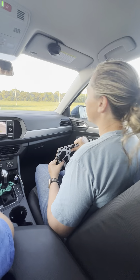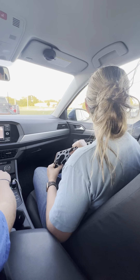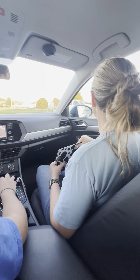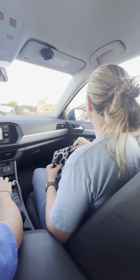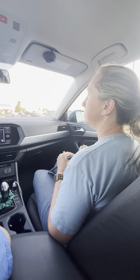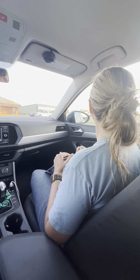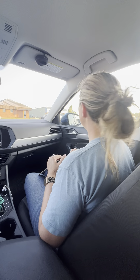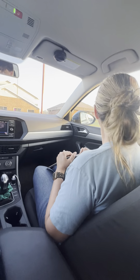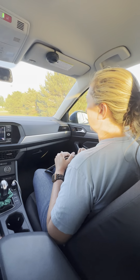I'll let you use your camera this time, since you have to back around like two curves to get out of here. So when we go to the exit, we'll take a left. And at the next intersection, we are going to take a right.